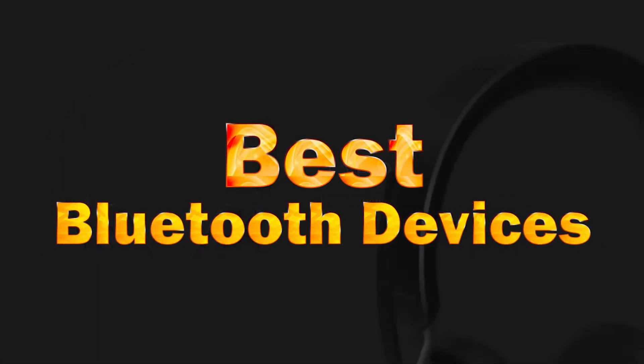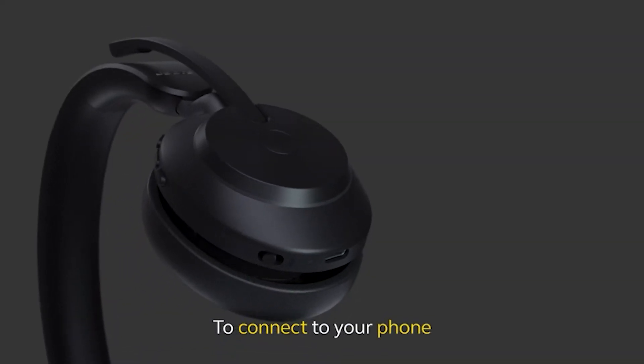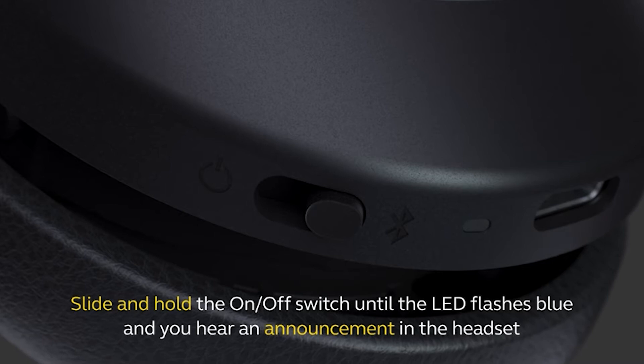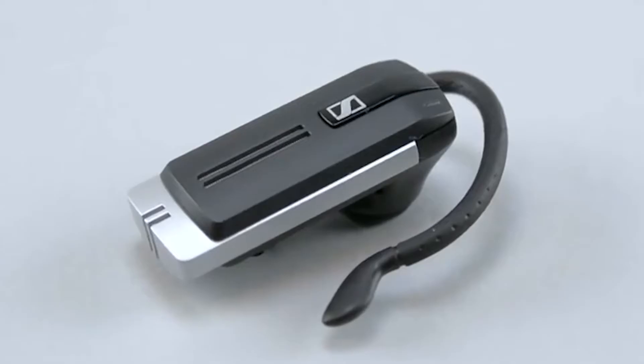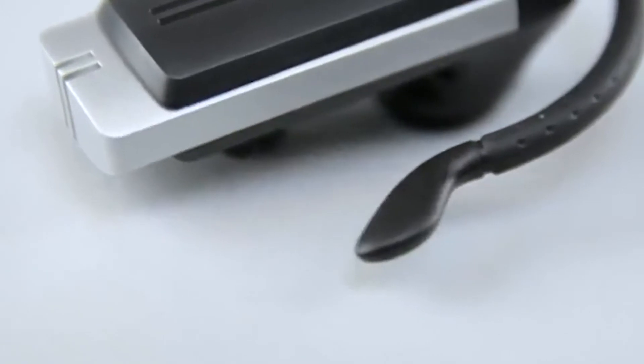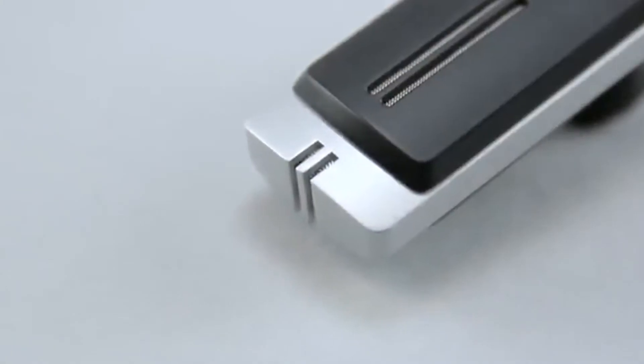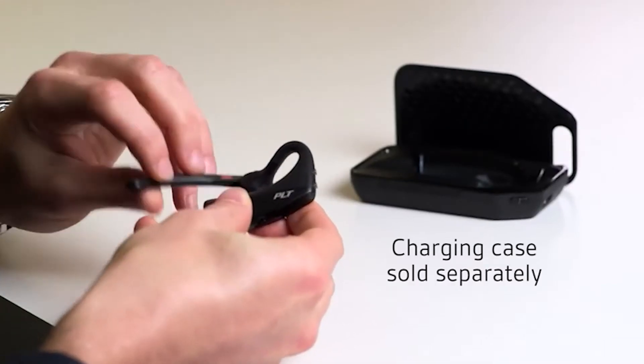As headphone jacks disappear, more professionals are searching for the best wireless headset for phone calls. A Bluetooth headset allows people to be hands-free whether they are on a video call or an audio call, with no more wires to get tangled in — whether you're presenting to your boss or catching up with an old friend.